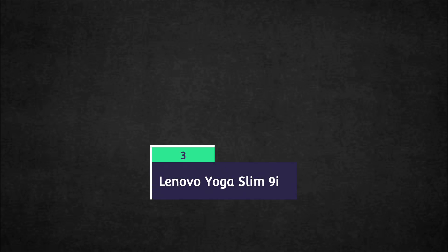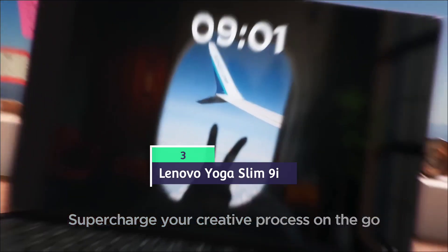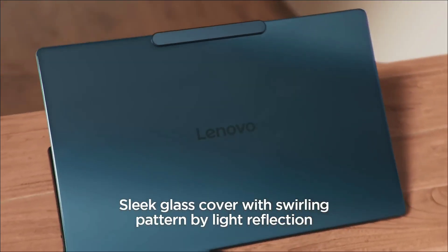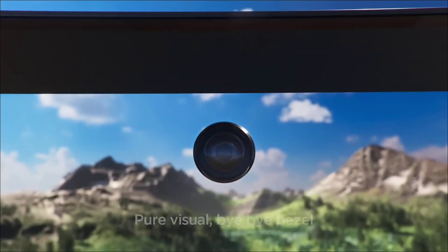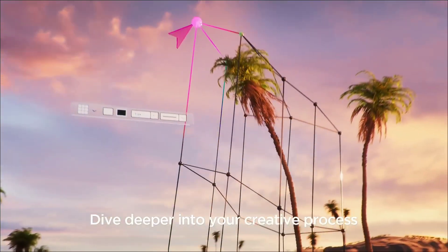The Lenovo Yoga Slim 9i Generation 10 is centered around Intel's Core Ultra Series 2 chips, with your choice of either Core Ultra 7 or Core Ultra 9. Both chips include Intel's AI Boost NPU with up to 47 TOPS of AI power, giving it enough to handle Copilot Plus and other software. Its integrated GPU is quite potent, and the NPU also ties into Lenovo's AI Core to boost security and intelligent power management.